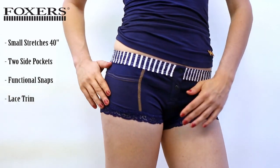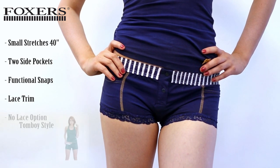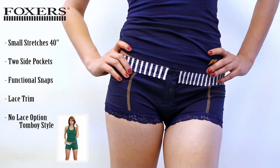We also have the Foxer's boxer brief with no lace around the leg. This is what we call our tomboy boxer brief. In addition to the no lace trim, the leg is a bit longer for a more sporty look.